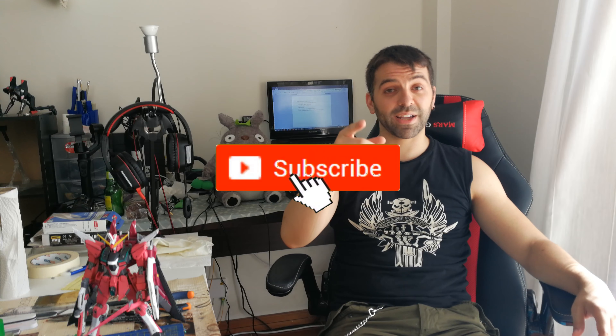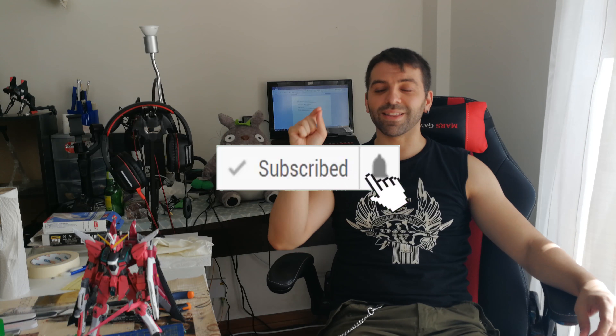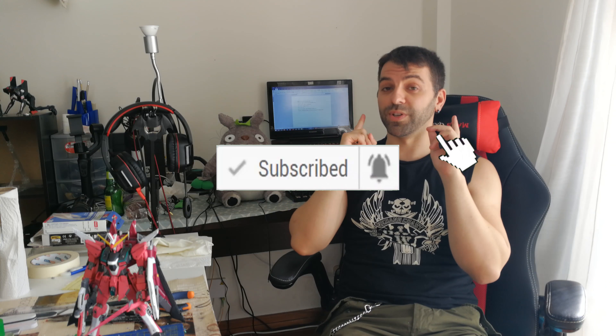I hope you guys enjoyed the video. If you did, don't forget to leave a like, subscribe, and hit the little bell icon so you know when my new videos are up. I'll see you guys next time.